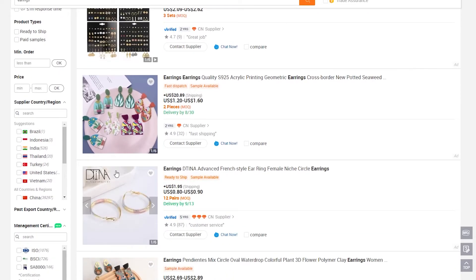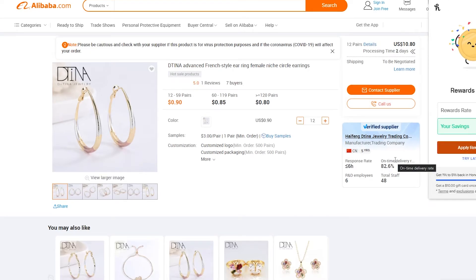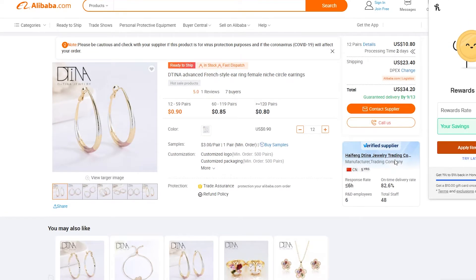Another thing to be careful about: when you open a seller's page, check on the right side how good the seller is. Is their response good or bad? Do they deliver on time? This particular seller has a delivery rate of over 82% and a six-hour response rate. I personally would not order from this seller — an 82% delivery rate means 18% of customers never got their delivery, which tells you a lot about whether a seller is worth working with.